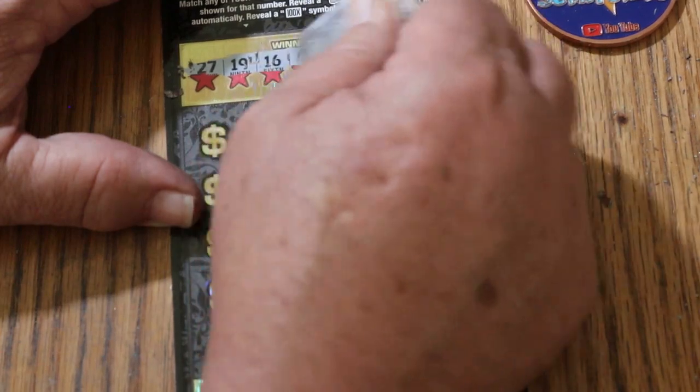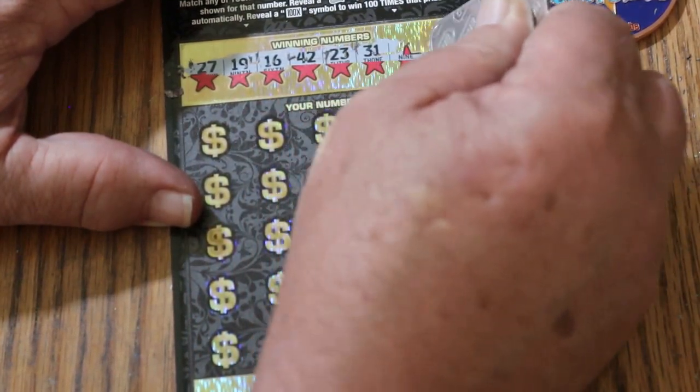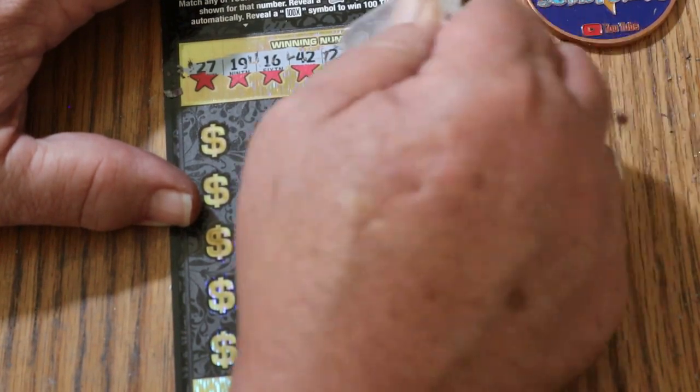Our winning numbers are 27, 19, 16, 42, 23, 31, number 9, and 33.